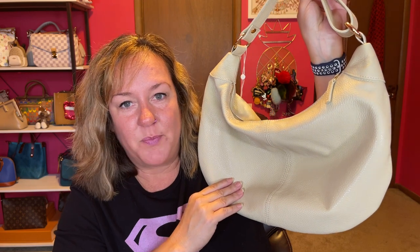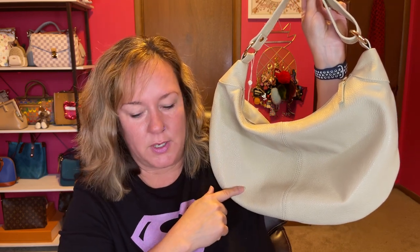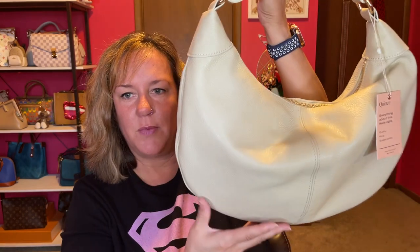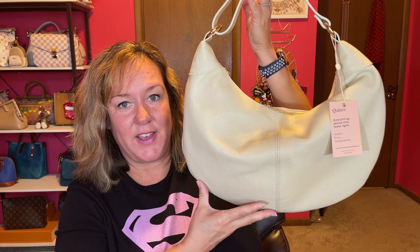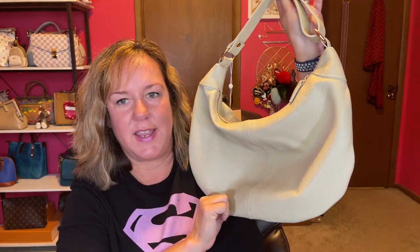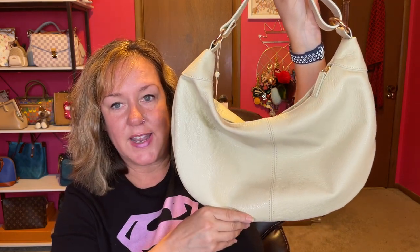Next up will be 'what's in my bag' with my Quince bag. This is called the Italian Leather Shoulder Bag in the color stone — affordable and 100% Italian leather. Thank you again to Quince for sponsoring today's video. If you want to check out my link down below, go ahead, and I will talk to y'all soon. Bye!